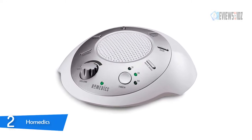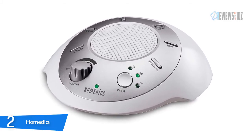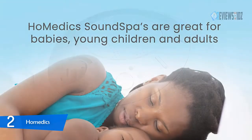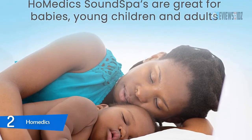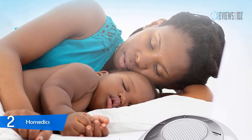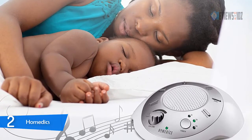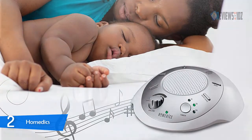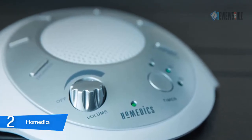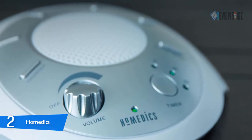Number two: the Hometics white noise sound machine. Designed to mimic the natural environment to provide the most relaxing experience possible, the Hometics therapeutic sounds can be used for relaxation, sleep, work, travel, study, or meditation. You can choose to play the relaxation sounds continuously or use the auto-off timer with three options: 15, 30, or 60 minutes. It can be plugged into a wall outlet or powered by four AA batteries.